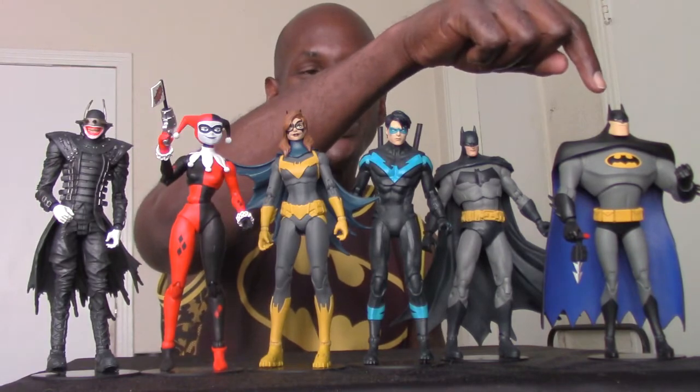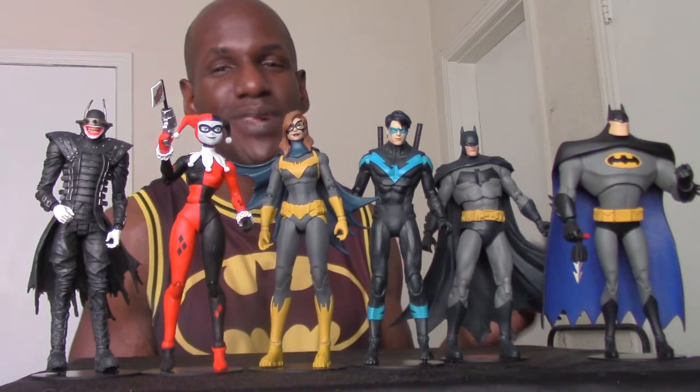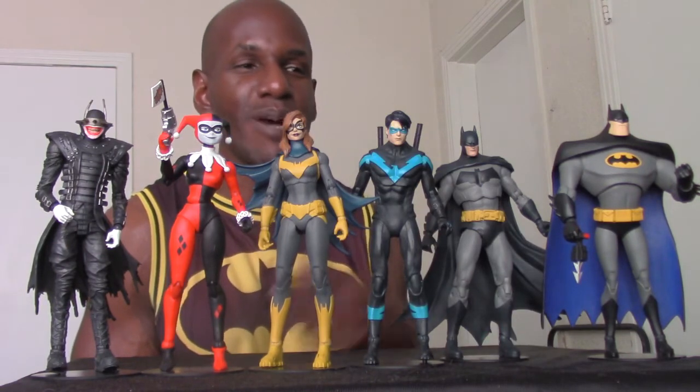Here's my McFarlane Toys collection — you could call it a Batman Family Collection because I do have a Superman based on Action Comics 1000. This is the Batman Animated Series, Batman based on Detective Comics issue 1000, the Nightwing figure, Batgirl, Harley Quinn, and then the Batman Who Laughs. So far I've really been enjoying these figures from McFarlane Toys. I think these are awesome, and I did need some Batman-based figures. I'm glad that he has the license for these figures now and I'm looking forward to the other figures he puts out.